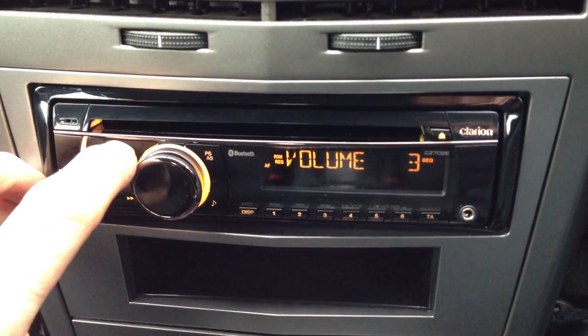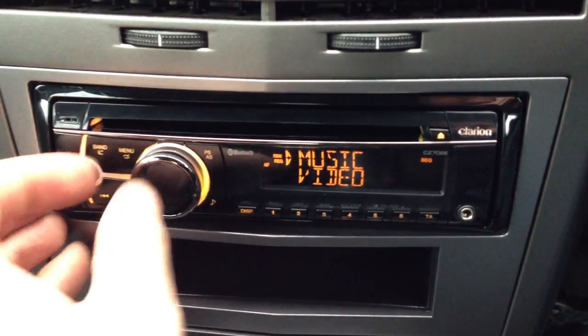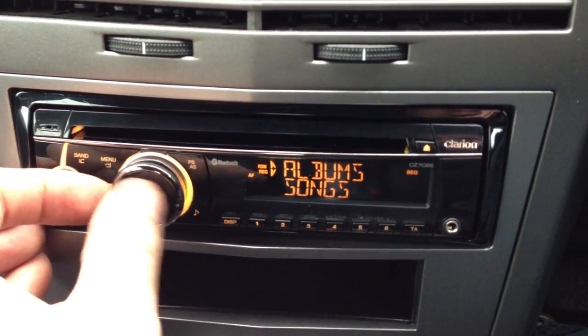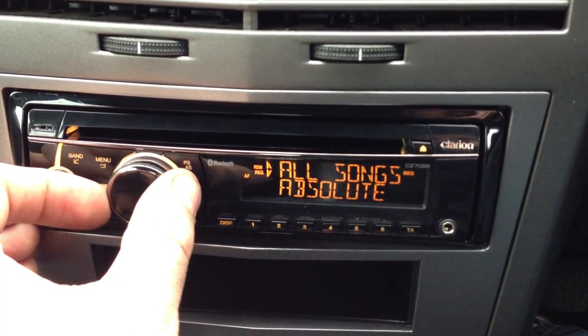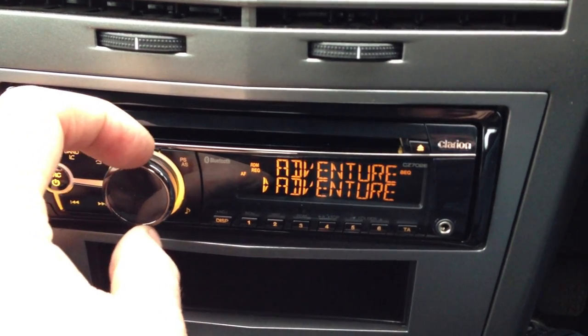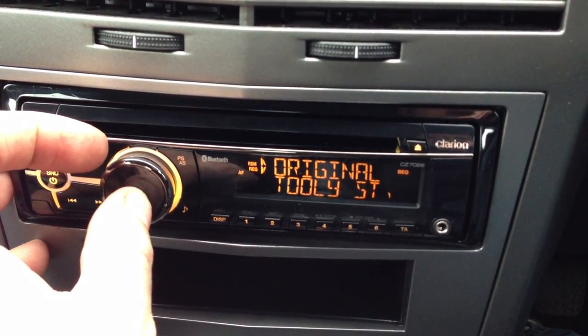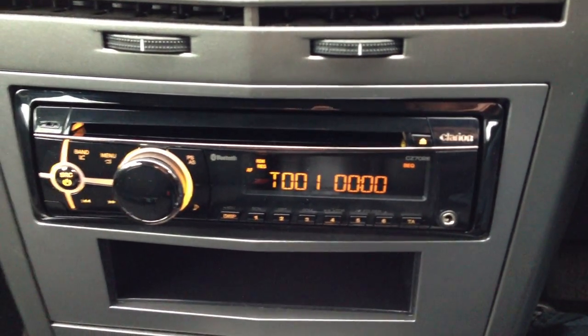On the iPod we can browse it, ask it for music and we've got our albums, artists, playlists — we can go through, pick what album we want and it will go off and play that track.